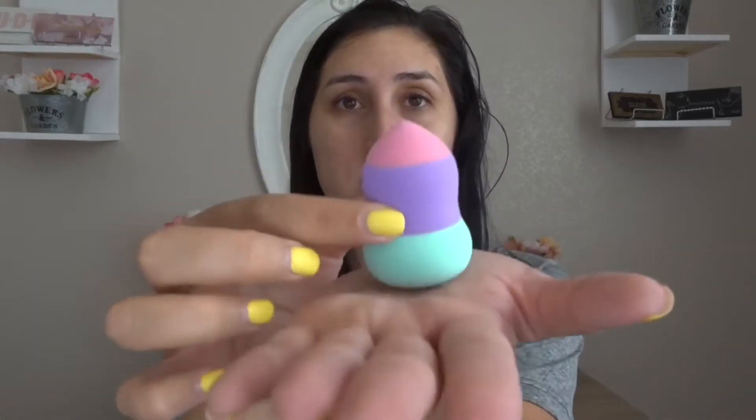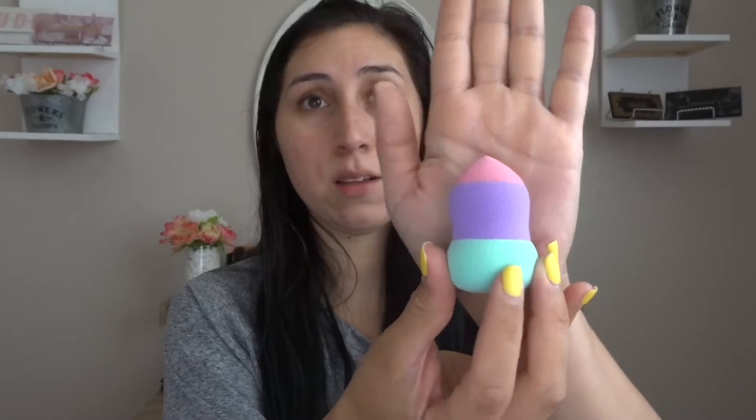Next, we're going to move into foundation. I got this beauty blender - it's from Gina Beauty Makeup Sponge. I'm a little nervous because the only makeup sponge I really like is the Beauty Blender. I've also tried the Morphe one and I don't like it that much. This one is so hard, I'm nervous. So I'm going to go wet this and see if it expands.